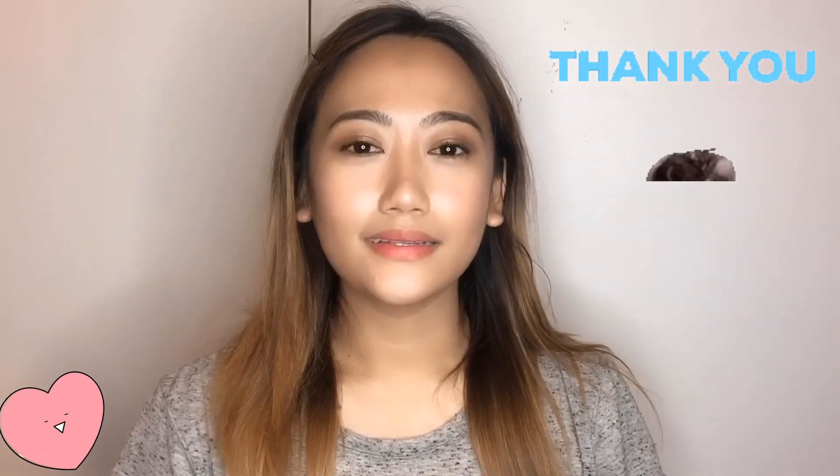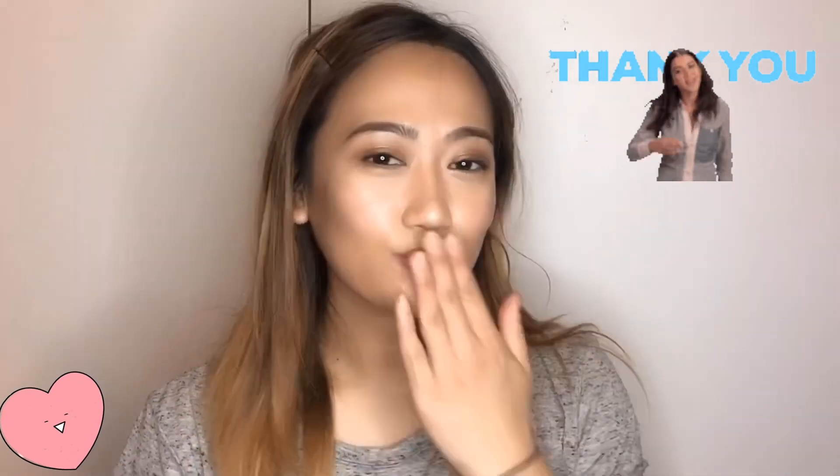Thank you very much for watching my video till the end — hope you liked it! If you have any questions about today's video, comment down below and I'll answer as soon as possible. I'll put the details of the shirts and pants in the description box, so check it out if you want to know where they're from. See you soon in my next video, bye!